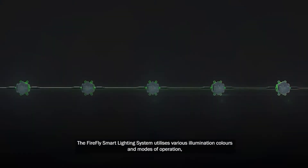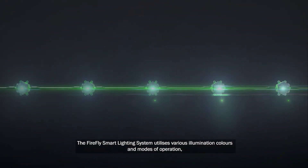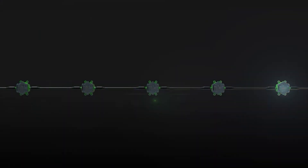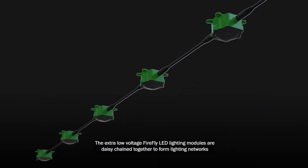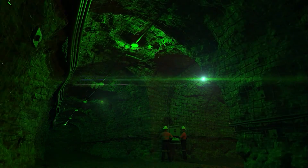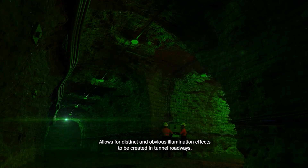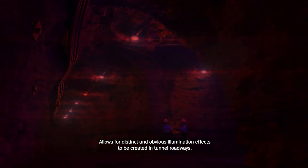The Firefly Smart Lighting System utilizes various illumination colors and modes of operation to provide instant demarcation of where it is safe or unsafe for a worker to be. The extra-low-voltage Firefly LED lighting modules are daisy-chained together to form lighting networks. Dynamically changing illumination colors and modes of operation allows for distinct and obvious illumination effects to be created in tunnel roadways.